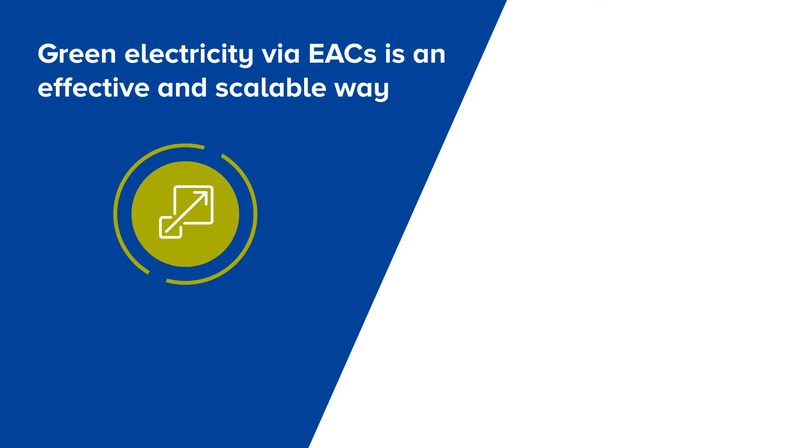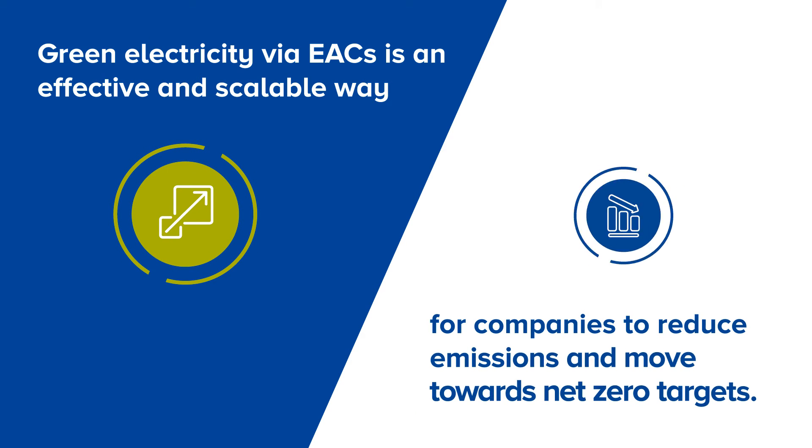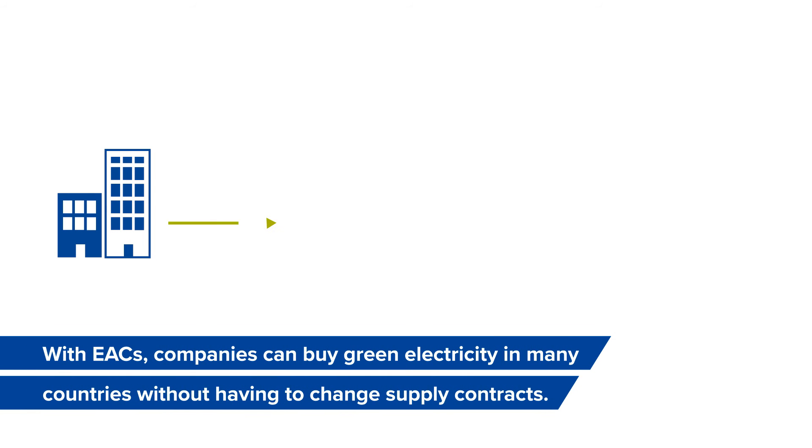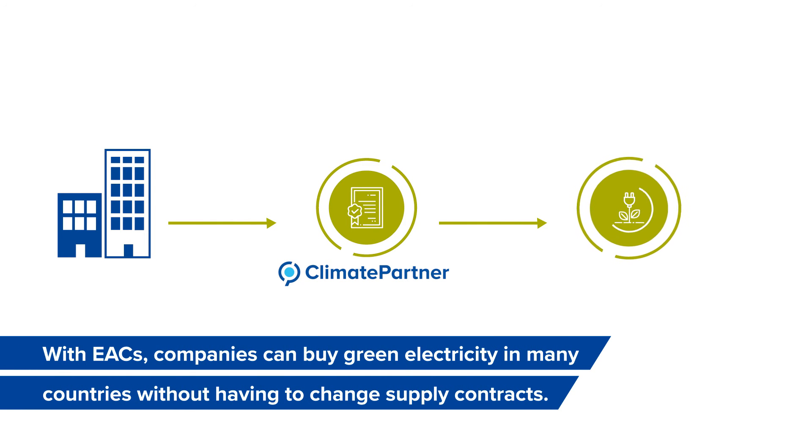Green electricity via EACs is an effective and scalable way for companies to reduce emissions and move towards net zero targets. With EACs, companies can buy green electricity in many countries without having to change supply contracts.